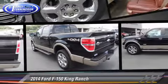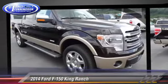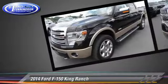The 2014 Ford F-150 King Ranch. This is a pickup truck powered by an EcoBoost twin-turbo V6 engine with a six-speed automatic transmission.